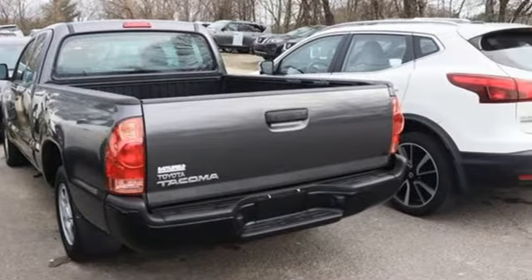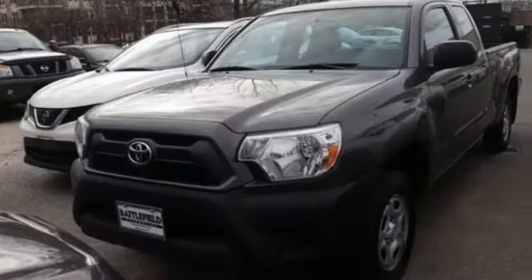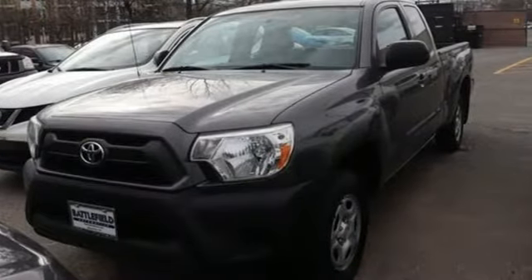It comes nicely equipped with features you'll love: inline four-cylinder engine, rear-wheel drive, automatic transmission, and front tow hooks.